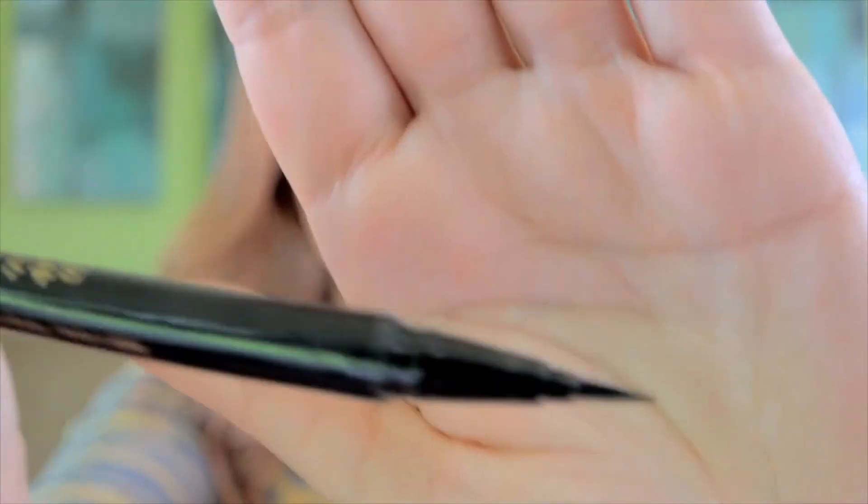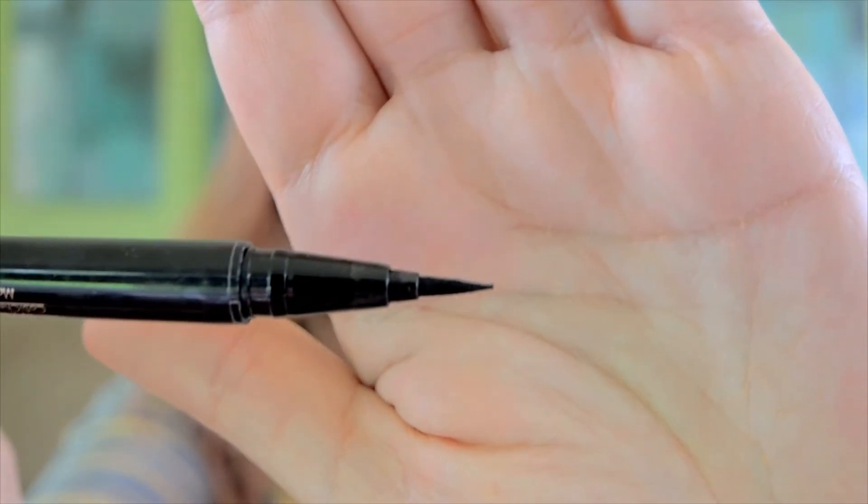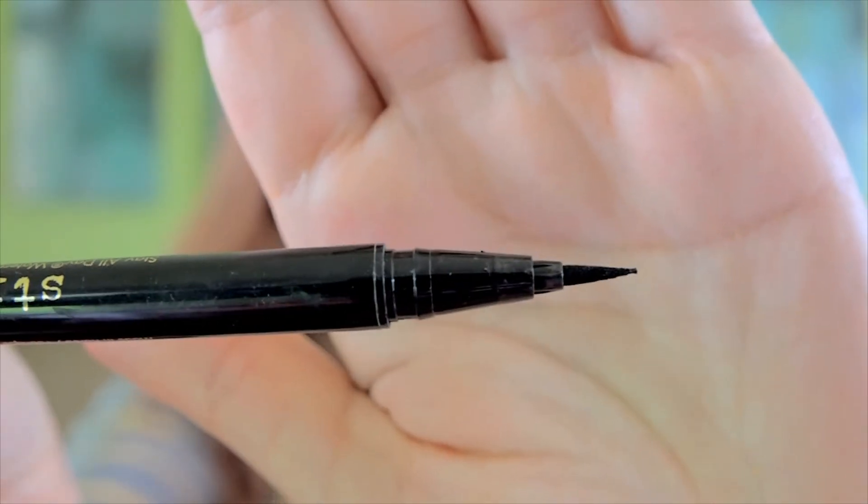Another staple item that a Disney Princess would absolutely need is a good eyeliner. I use the Stila Stay All Day Eyeliner — it is a waterproof liquid eyeliner. This is what it looks like; as you can see, it is one of those really fine point tips. It is perfect for doing the winged eyeliner.